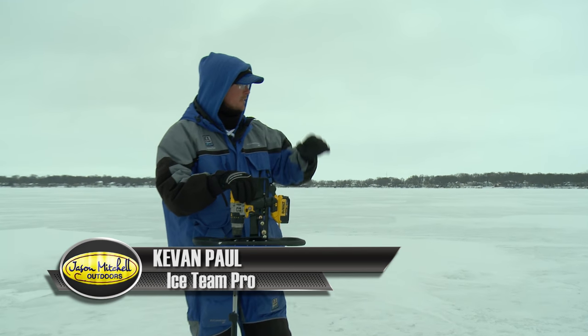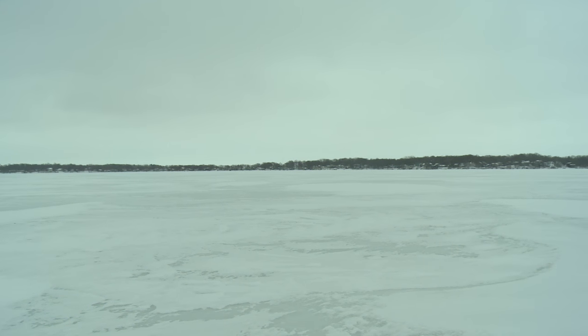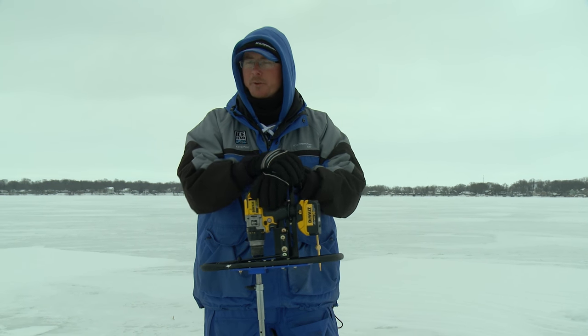Right now basically what we're doing is covering this mud flat here. We're just off the first break. We've got a big sand bar that comes out to the west of us, and we're in about nine feet of water. We're just going to drill out this area and see if we can find a nice school.